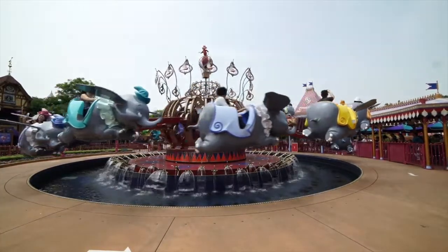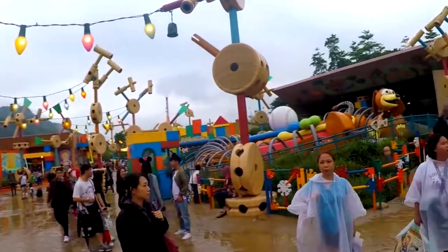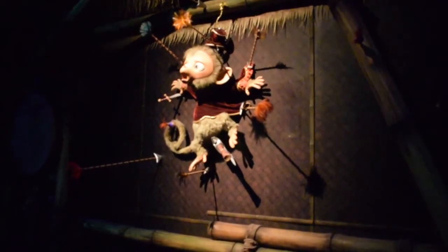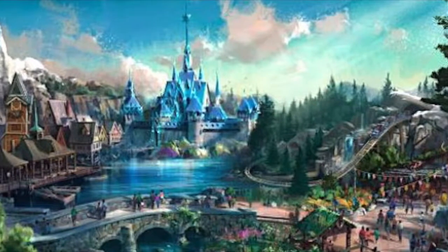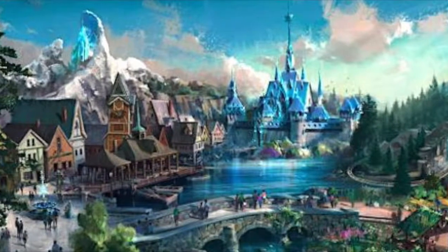First, I'll be taking a quick look at all the attractions that can also be found at other Disney parks, and then I'll take a deeper look into the exclusive attractions that can only be found at this wonderful Disney Resort. At the end of the video, I will take a peek at all the attractions that will be coming over the next few years, so be sure to stick to the end of the video to see these exciting new additions.